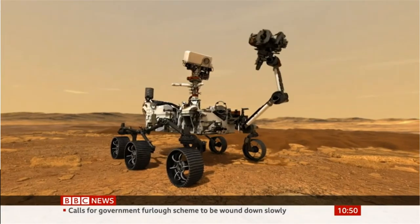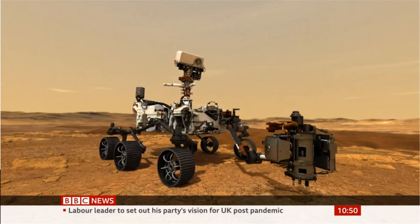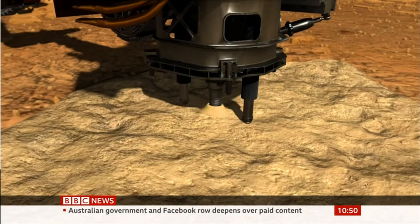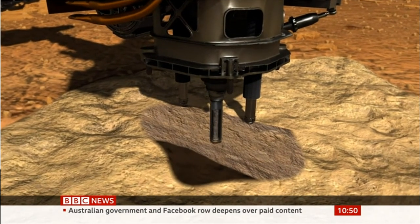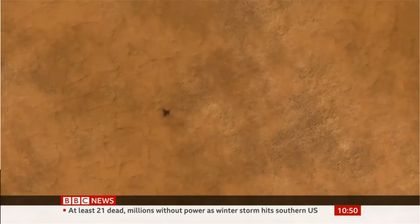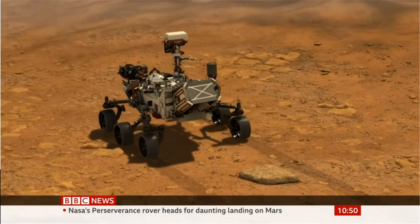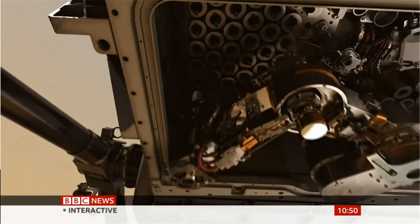Perseverance is the most advanced rover that NASA's ever built, and it will be hunting for signs of life. Its robotic arm is equipped with a drill to collect rock samples. The hope is any microscopic creatures that once lived on Mars may still be preserved. For the first time, NASA will also be testing a mini Mars helicopter to provide a new bird's eye view of the planet. And back on the ground, the rover will store some of the rocks — a future mission will bring them back to Earth.